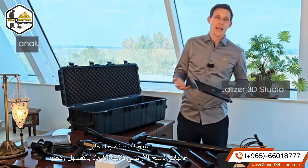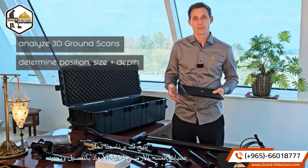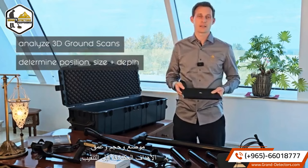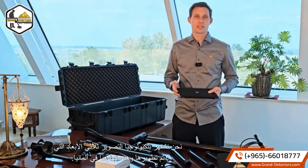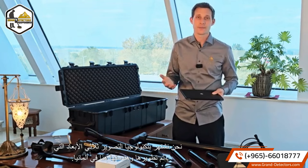Our software allows you to analyze 3D ground scans in detail and determine the position, size, and depth of detected targets before excavation. We are renowned for our 3D imaging technology that has been developed and engineered here in Germany.